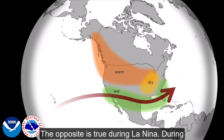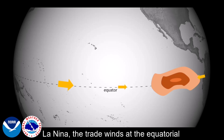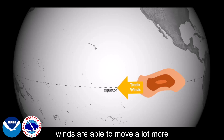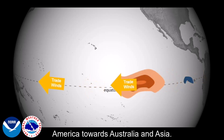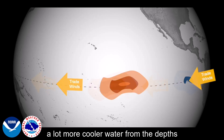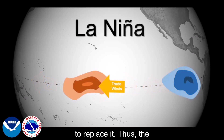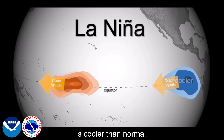The opposite is true during La Niña. During La Niña, the trade winds at the equatorial Pacific become stronger than normal. This means that these winds are able to move a lot more warm water from the west coast of South America towards Australia and Asia. This also means that a lot more cooler water from the depths of the ocean has to move upward to replace it. Thus, the water along the west coast of South America is cooler than normal.